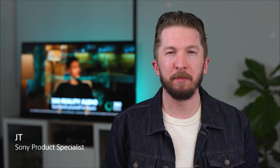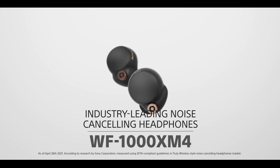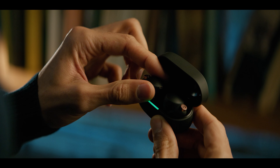Hi, I'm JT from Sony and I'm excited to introduce the all-new WF-1000XM4 industry-leading noise cancelling headphones. Let's take a closer look at the top features of these truly wireless flagships.